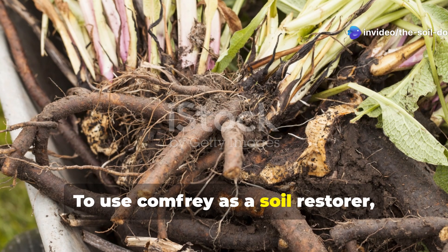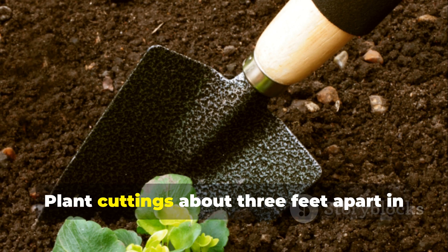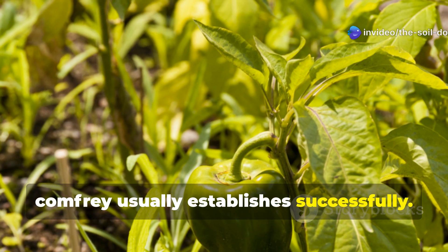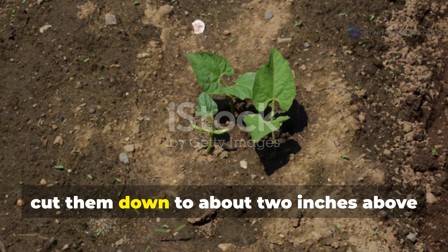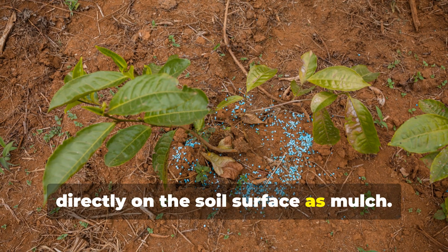To use comfrey as a soil restorer, start with root cuttings of Russian comfrey, which is sterile and won't spread by seed. Plant cuttings about three feet apart in your damaged soil area — even in poor conditions comfrey usually establishes successfully. Once plants reach about two feet tall, cut them down to about two inches above the soil and lay the chopped leaves directly on the soil surface as mulch.